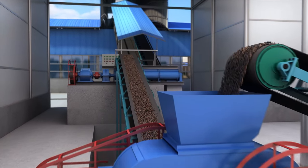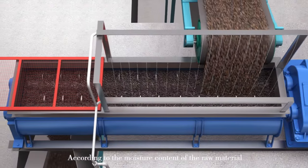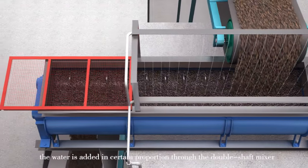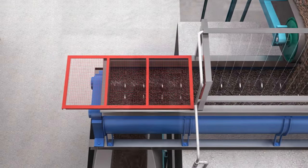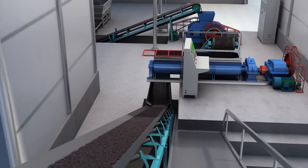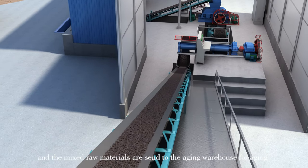Coal is mixed into raw materials in a certain proportion through the crushing system. According to the moisture content of the raw material, water is added in a certain proportion through the double-shaft mixer, and the mixed raw materials are sent to the aging warehouse for aging.